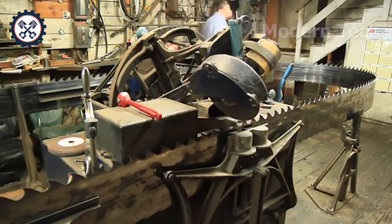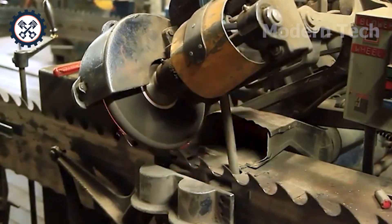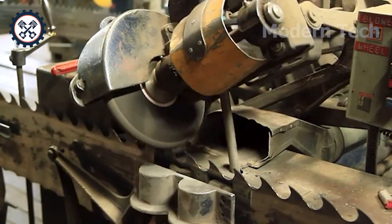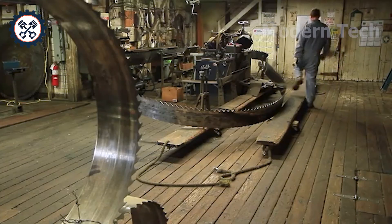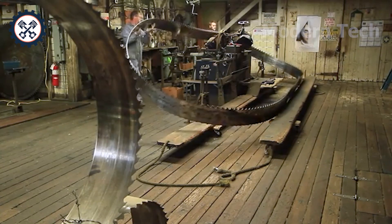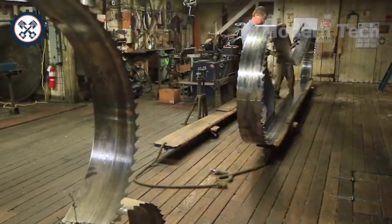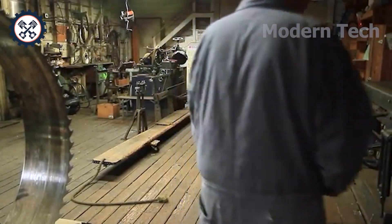Inside the Hulloaks Lumber Plant, giant saw blades are made. Each thick steel plate is precisely machined, heated, bent, and sharpened to perfection. These giant saw blades are the key weapon, helping to split giant logs in just a few minutes, bringing outstanding efficiency to the production process.